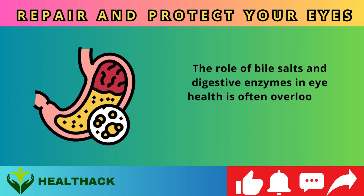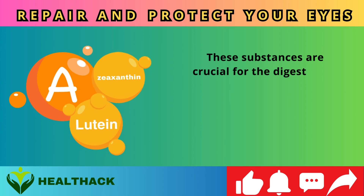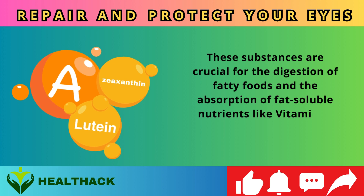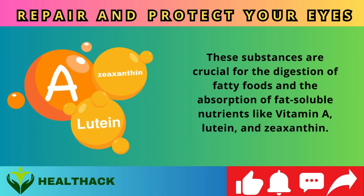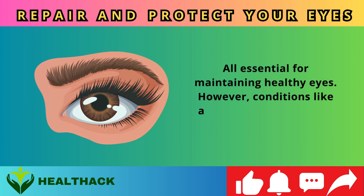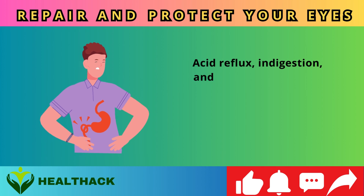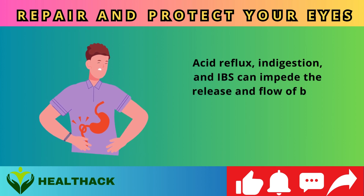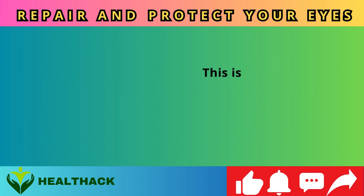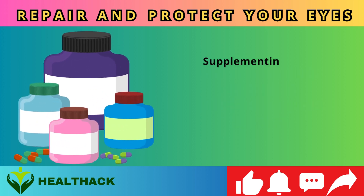Number six: Bile salts and digestive enzymes. The role of bile salts and digestive enzymes in eye health is often overlooked yet of paramount importance. These substances are crucial for the digestion of fatty foods and the absorption of fat-soluble nutrients like vitamin A, lutein, and zeaxanthin. Conditions like fatty liver, gallbladder issues, acid reflux, indigestion, and IBS can impede bile flow, hindering nutrient absorption — particularly common in individuals over 50.